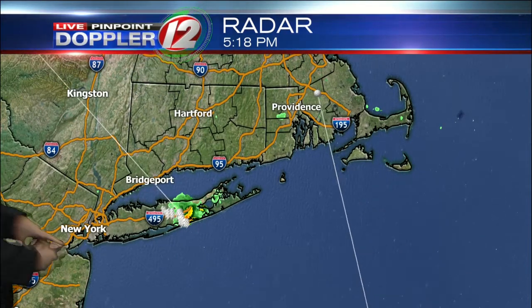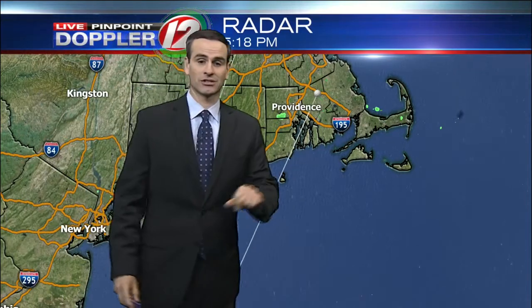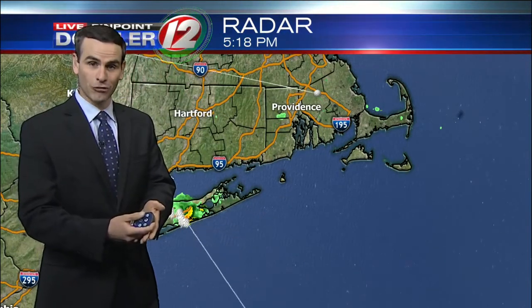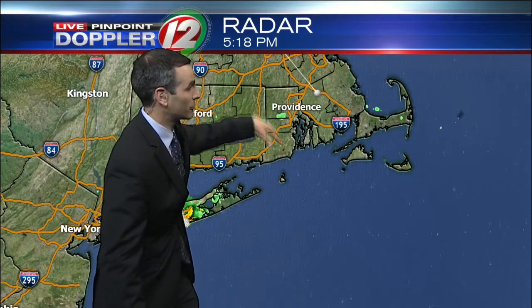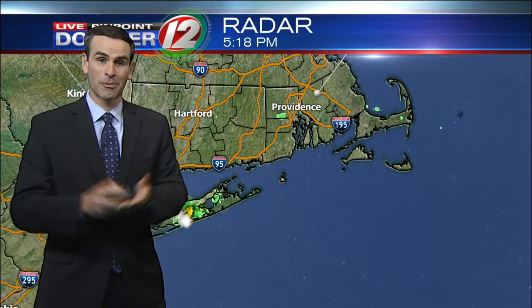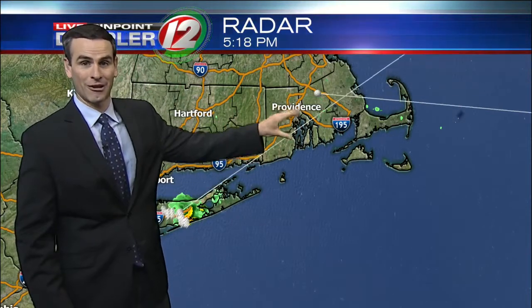Live Pinpoint Doppler 12 shows a storm here on Long Island. We have what we call a developing sea breeze front — that's where we have winds coming in from the south and then winds moving in from the northwest. Sometimes these can converge and pop up kind of random thunderstorms. We're going to have to keep an eye on this entire area to see if anything develops right over the top of us.